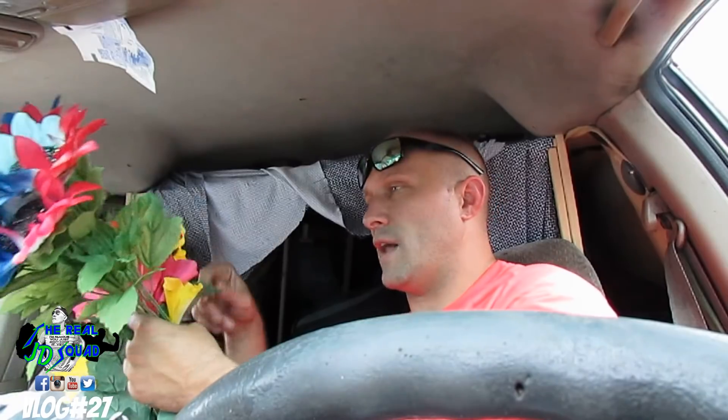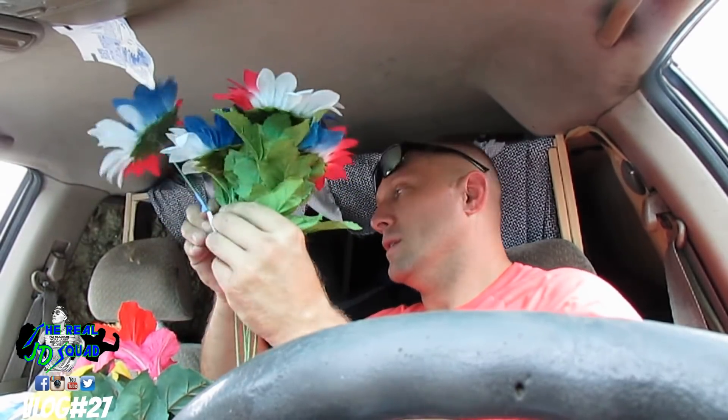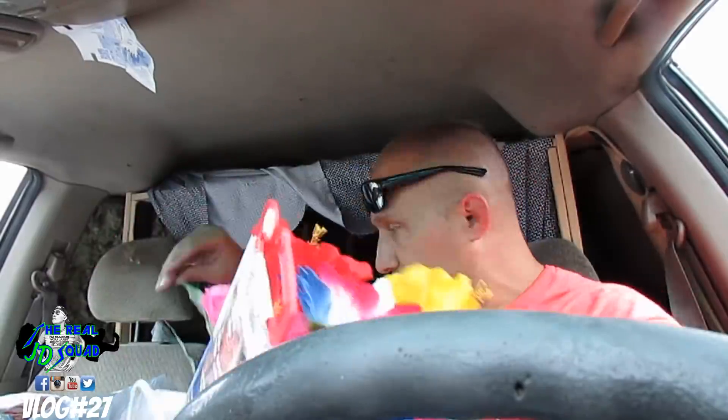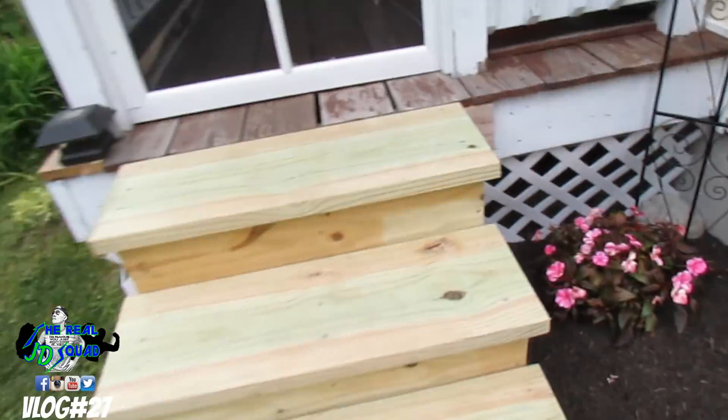So now we're making my mom's birthday stuff, putting it together, because it's her birthday. Fake flowers — you always want to take the tags off, people. Make sure you take them off. Happy birthday to my mother. They're awesome. It's going to rain out. Happy birthday to my mother. Happy birthday.